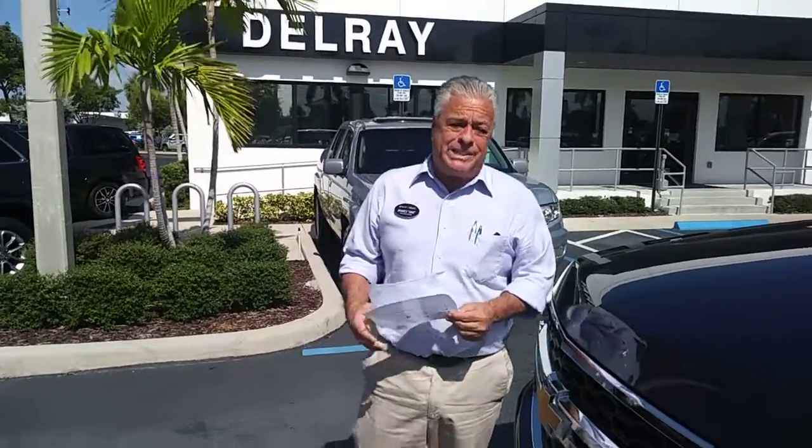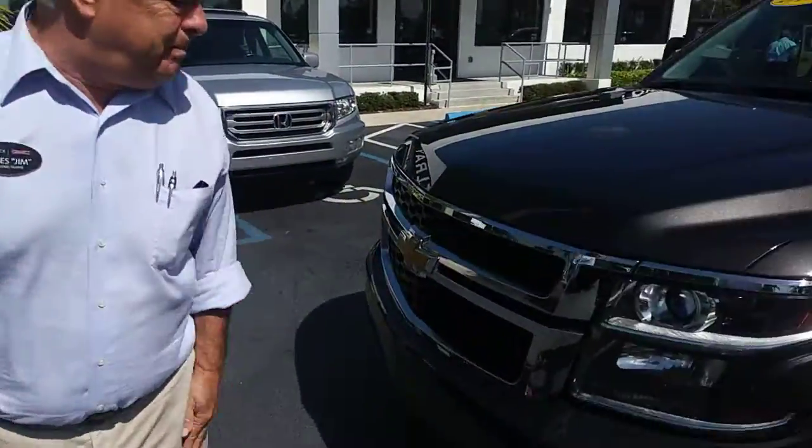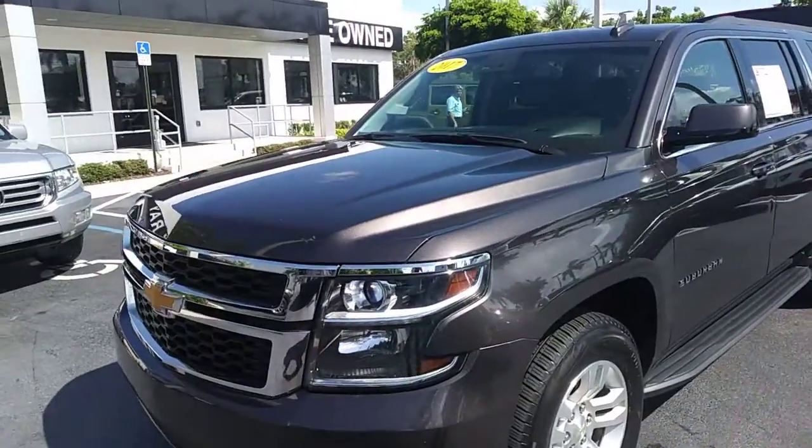Good morning, Ozzy. It's Jim Delray Buick GMC. I'm here with the beautiful 2017 Suburban LT.